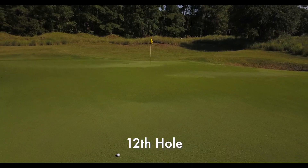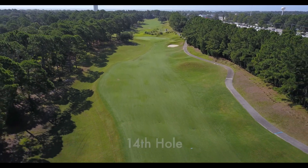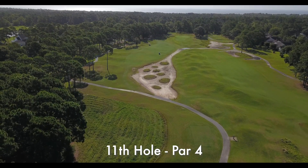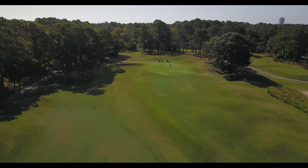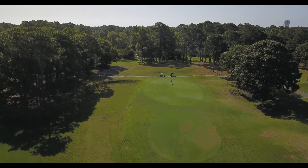There are many great four-hole stretches at the beach, but my favorite is holes 11 through 14 at Prestwick. The par 4 11th is a hole that requires you to shape the ball left to right off the tee and left to right into the green. The best part of this hole is the green — the shaped runoff areas on the front and back make it tough to get up and down.